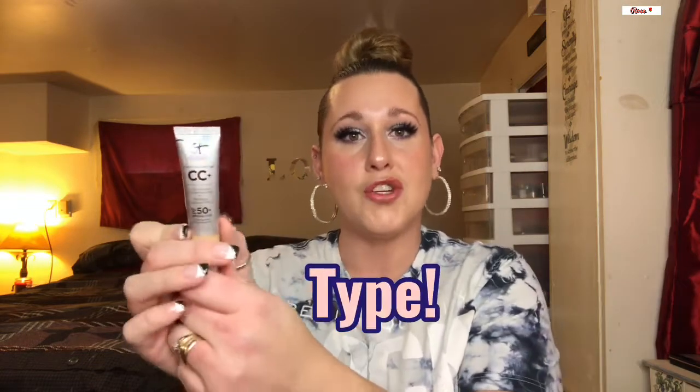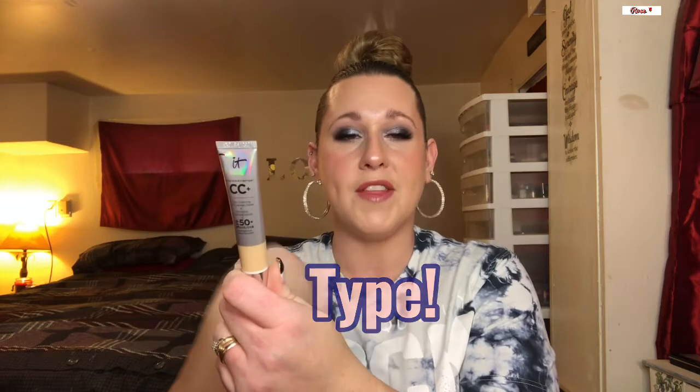Next is my IT Cosmetics CC Cream Your Skin But Better, and I'm setting the goal to finish this up. Everybody loves IT Cosmetics — though some people find it a little too greasy if they have oily skin. I really enjoy it. It's a product I quickly throw on on days when I'm not doing a full makeup look but need a little coverage or color. This is in the shade Light.